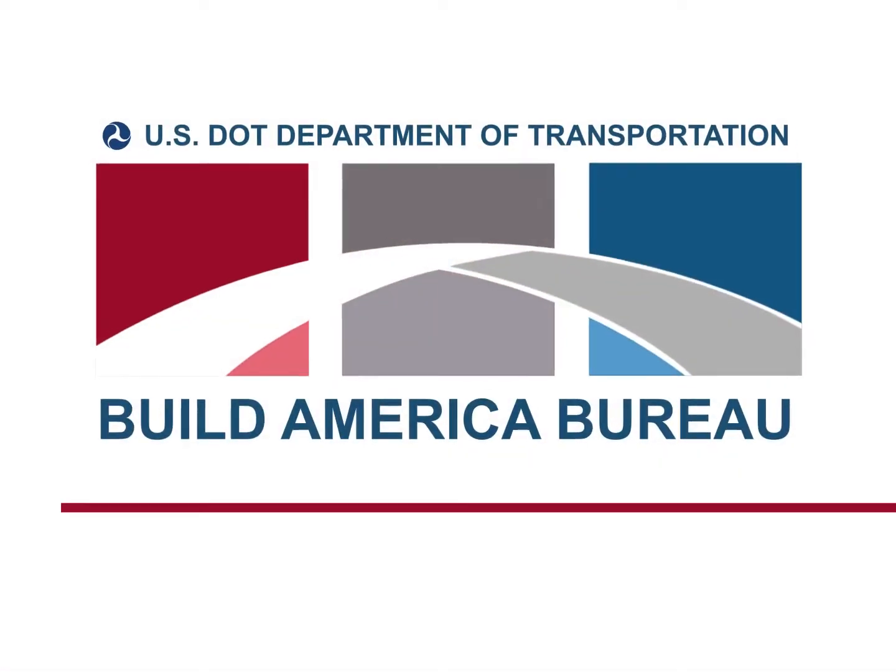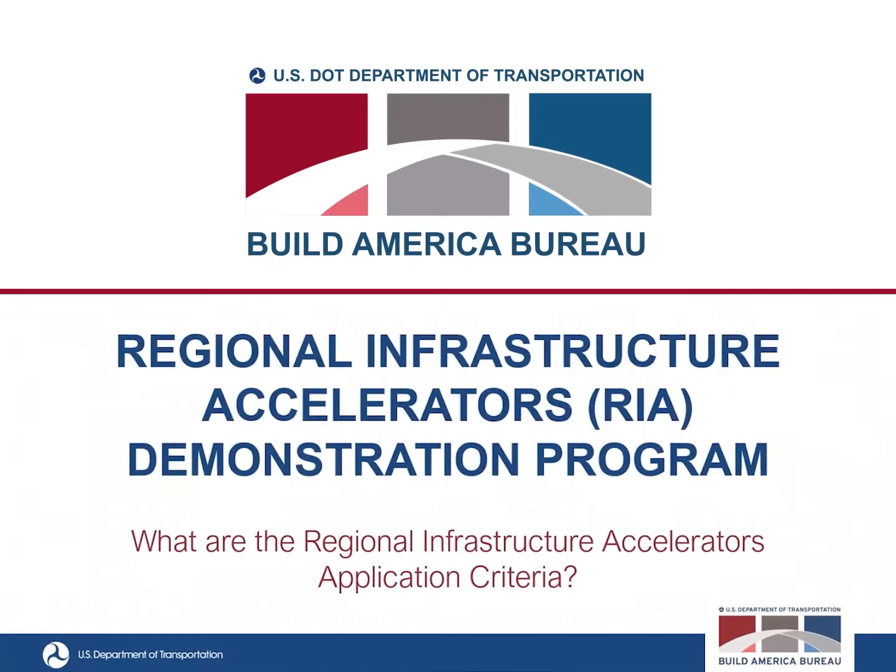Good afternoon everyone. My name is Carl Ringgold. I am a project development lead here at the Build America Bureau working with Sam Beydoun on the Regional Infrastructure Accelerator Demonstration Program. This video will talk about the Regional Infrastructure Accelerator Demonstration Program and what you can do as an applicant to submit a strong application.